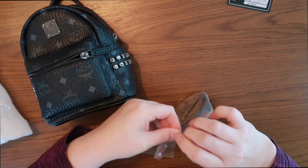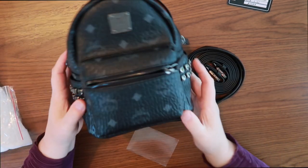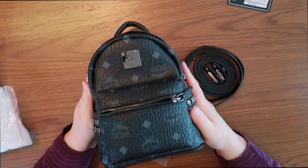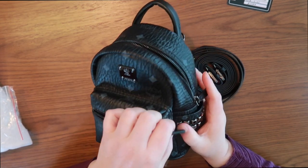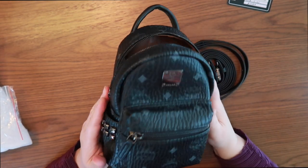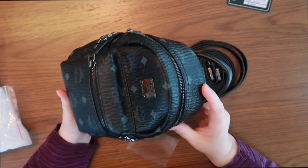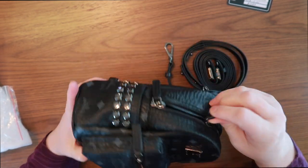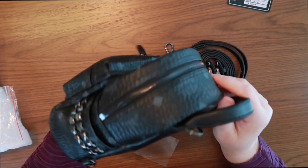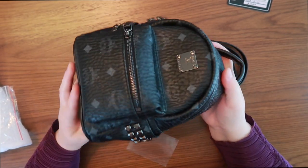So this comes with some straps. It can be detachable, and one of the things that attracts me to this bag is that it looks precisely like the Louis Vuitton Palm Springs, which is a bag that is way out of my budget and it's not yet on the secondhand market, and I don't think I'll get it. But this one, from reviews I've heard, it's a better bag.